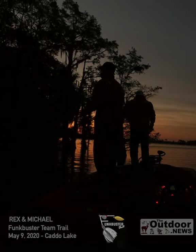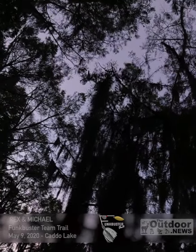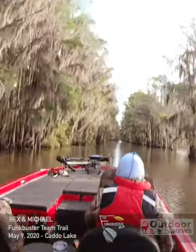At the Funk Buster Team Trail Tournament on Caddo Lake, it was a beautiful morning, but Michael and I couldn't get a topwater bite after the cold front. Around 10 a.m., we decided to head way up the lake.